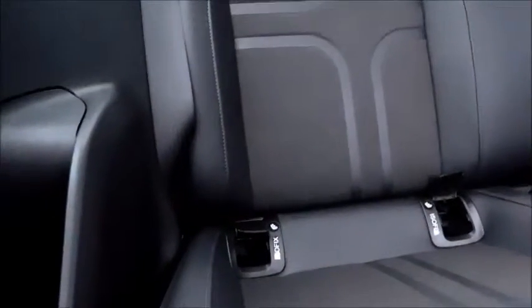The leg space is again very respectable for this size of car, and throughout the car you'll find a part leather interior.